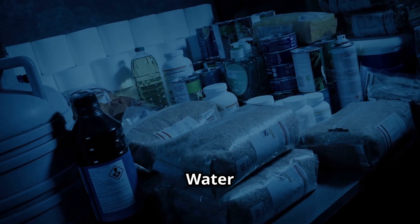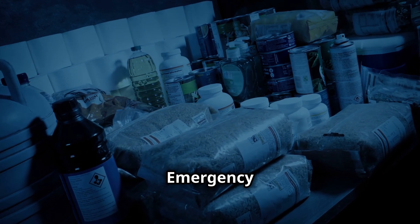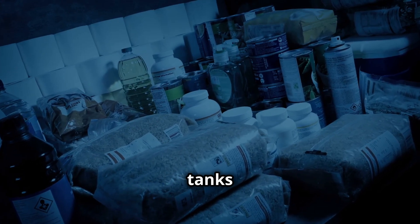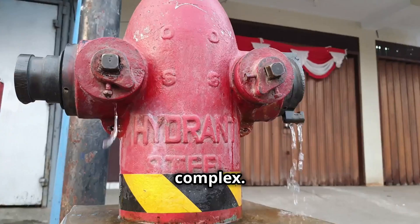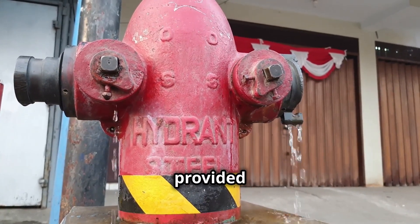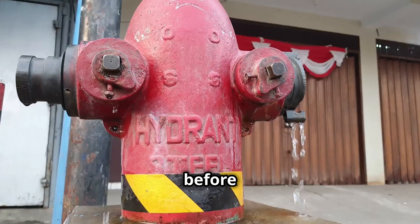Identifying alternative water sources. Locate emergency water sources by familiarizing yourself with the locations of fire hydrants or water tanks within the apartment complex. In emergencies, these can serve as alternative water sources, provided the water is properly purified before use.